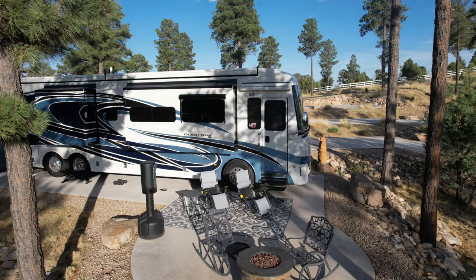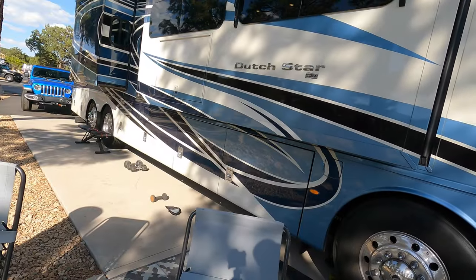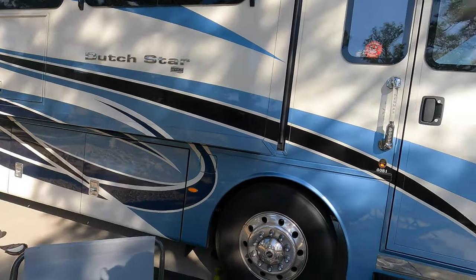We just wanted to do a little walkthrough video in case anyone was curious about our RV, which is named Howie — just if you want to see what one of these things looks like. Let's do the inside.